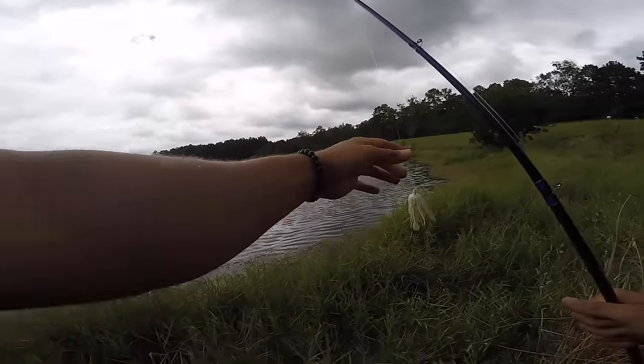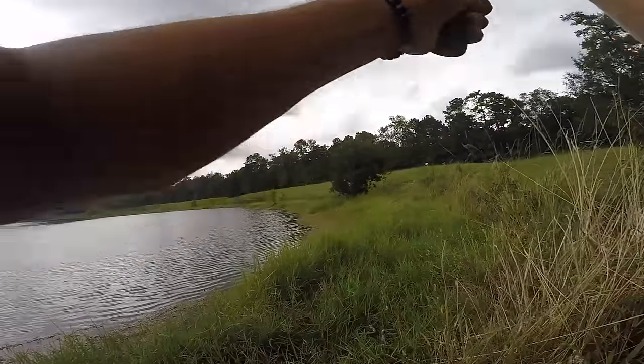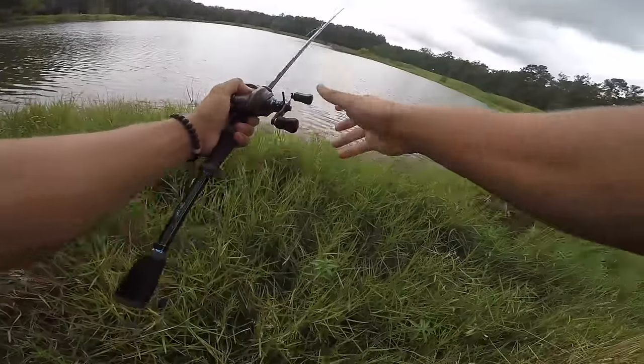When I got my chatterbait back, there's really nothing on it. If I was throwing anything else, like a crankbait, it would work great as well, but it would get more stuff stuck onto it.